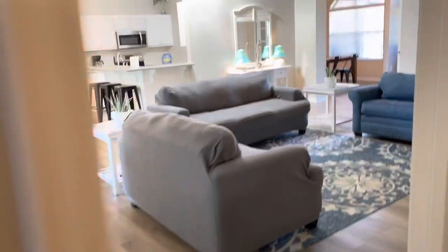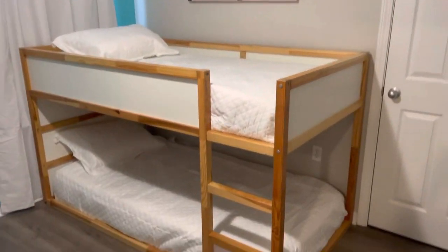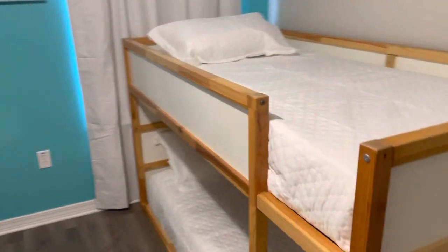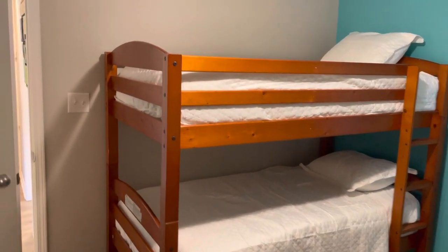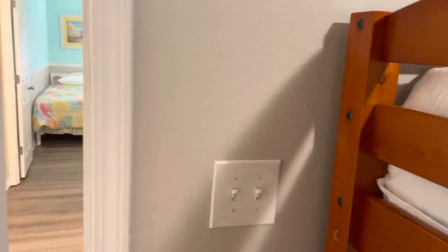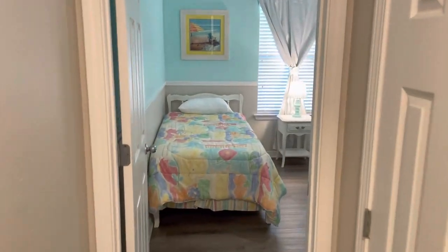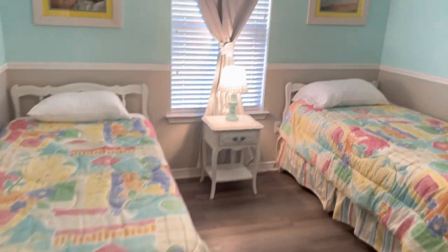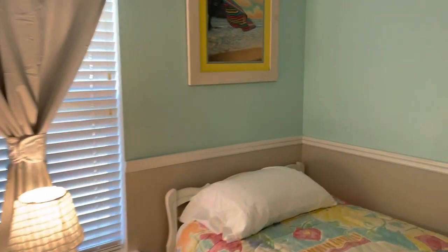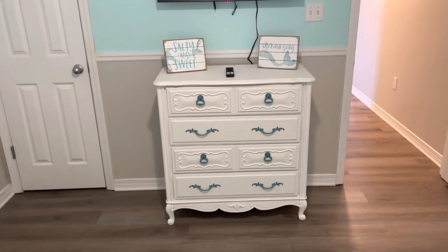Around the corner here is bedroom three, where we can fit a lot of people — we have bunk bed number one and bunk bed number two, so you can sleep four in this room. Down the hall, the back bedroom has two separate twin beds that are really comfy. It also has a closet, TV, Wi-Fi access, and a little dresser.